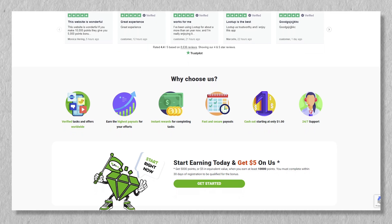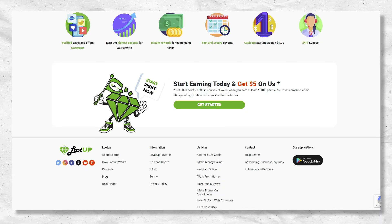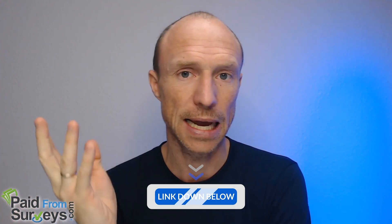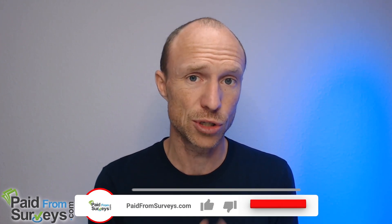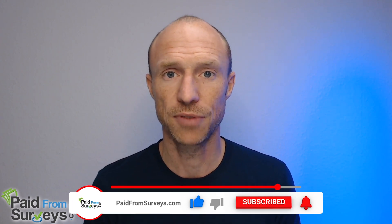To sum up, Loot Up is definitely a legit platform — you saw payment proof — and it's quite user-friendly with many ways to earn, great contests, great payout options, and a very low payout threshold. If you're looking for a free way to earn extra money online, Loot Up is definitely one I recommend. I'll leave my invitation link below. If this video helped you, please hit the like button and subscribe to my YouTube channel and hit the notification bell so you won't miss future videos about ways to make money online.